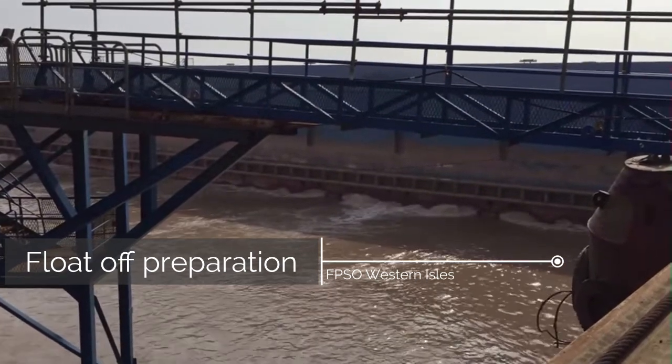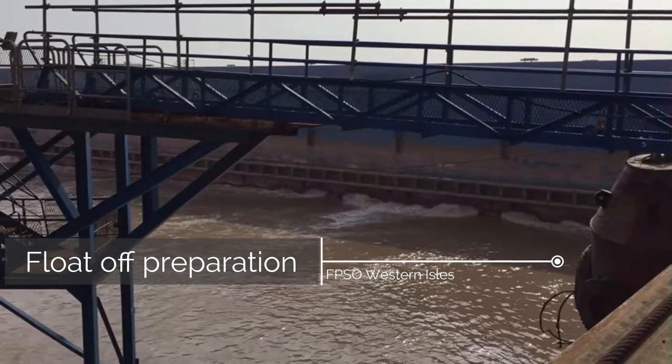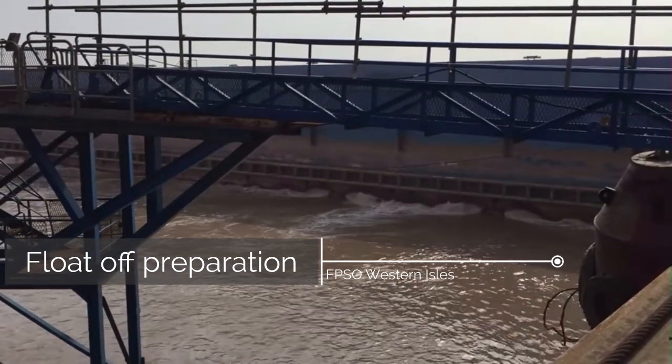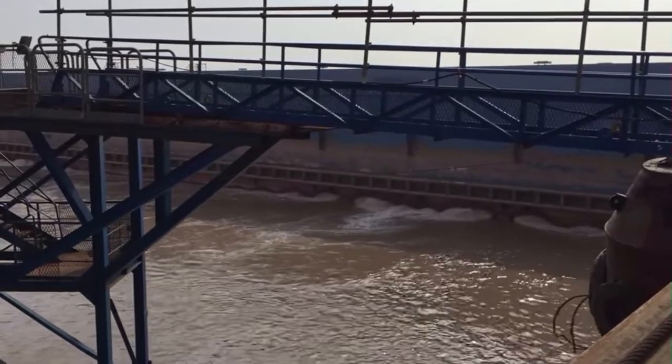It has a length of 268 meters, a width of 46 meters, and a depth of 27 meters. The FPSO is equipped with a turret mooring system and a disconnectable buoy, allowing it to operate in water depths of up to 160 meters.